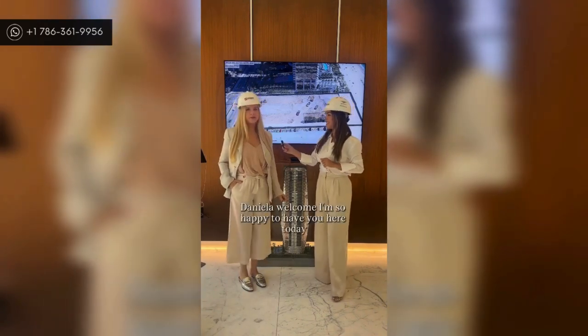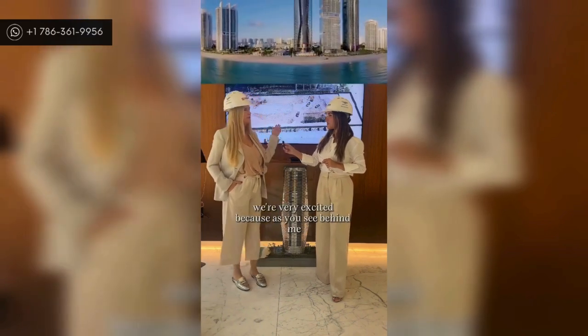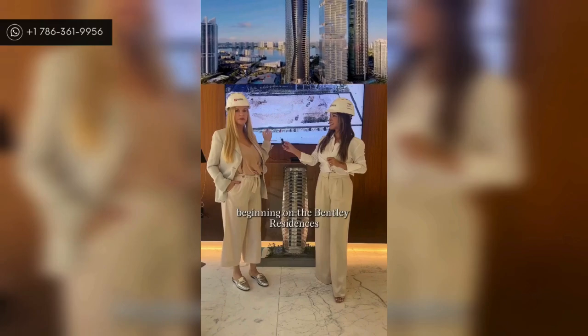Daniela, welcome. I'm so happy to have you here today. We're very excited because, as you can see behind me, we have the live stream of construction starting on Bentley Residences. This tower is 749 feet — it's going to be one of the tallest towers on the South Florida coastline, and it's 61 stories high.